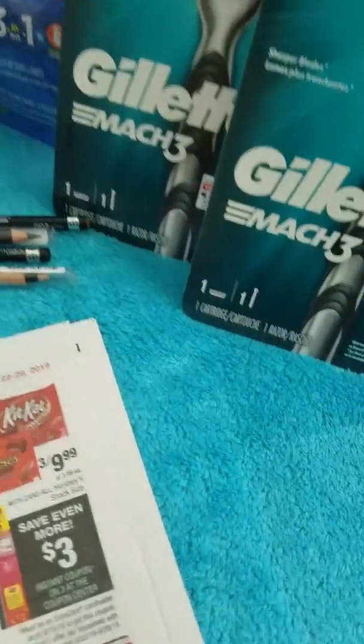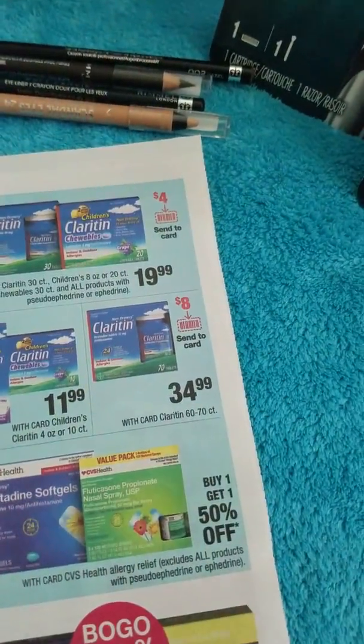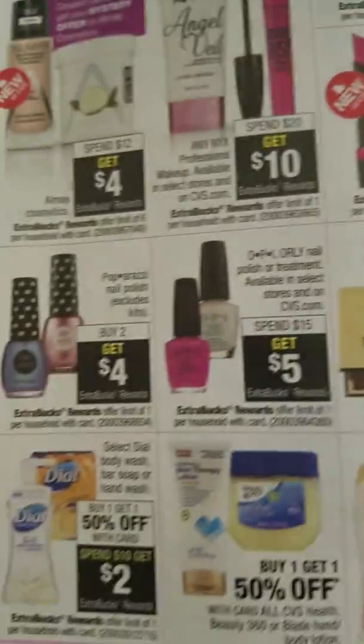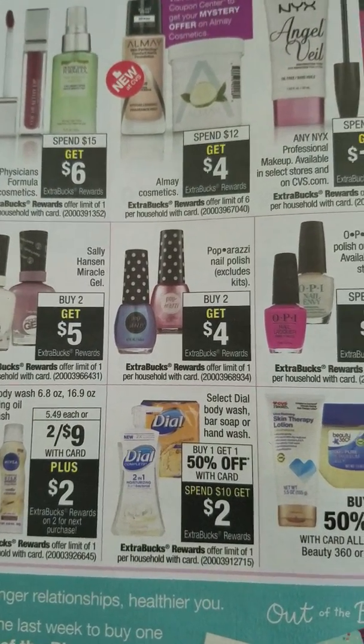For the first deal, I have Paparazzi nail polish. Paparazzi nail polish are $2.99 a piece, and when you buy two they'll be two for five dollars. So you buy two and you get four Extra Bucks back.